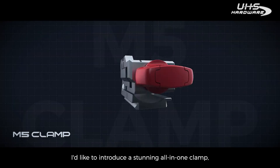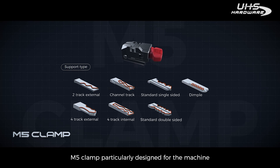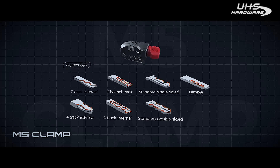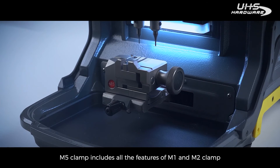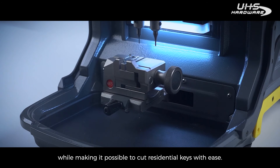I'd like to introduce a stunning all-in-one clamp — the M5 clamp — particularly designed for this machine to bring your working experience to the next level. The M5 clamp includes all the features of the M1 and M2 clamp, while making it possible to cut residential keys with ease.